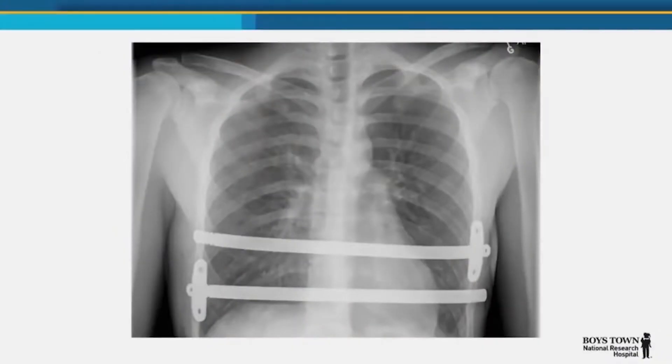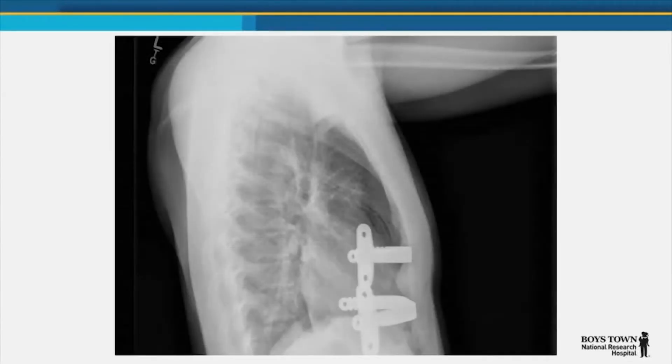We do a minimally invasive procedure with a small incision on each side, and then we put a bar in, usually two bars. We shift their chest out, much like braces on your teeth. If you shift everything at once, it hurts a lot. So a big part of our management is dealing with the pain associated with the Pectus Excavatum. It's a minimally invasive procedure that really causes maximal pain.